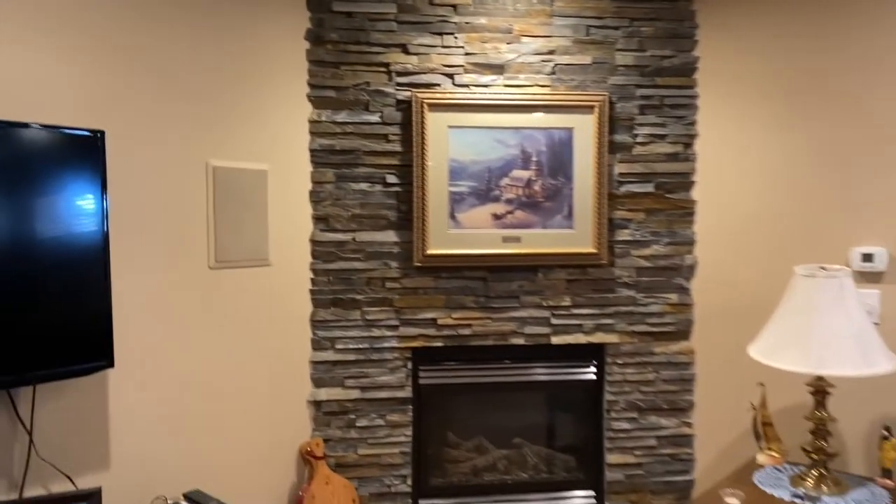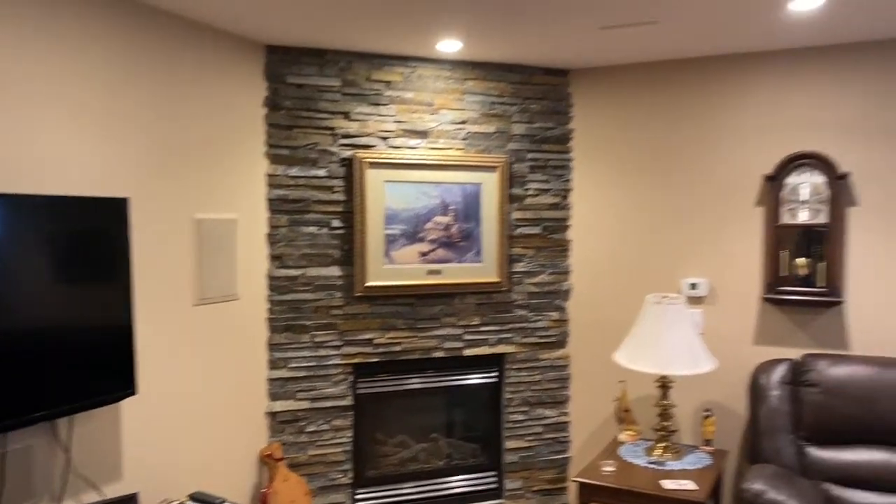As you come out into the main space, here's where you're going to spend a lot of time relaxing. We've got this fantastic open space, great as a media room. We've got built-in speakers — five of them to be exact — and this beautiful corner stone-faced fireplace. This is really a place you're going to spend a lot of time with the family.